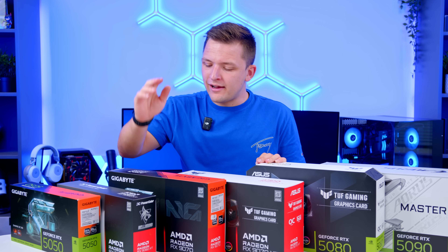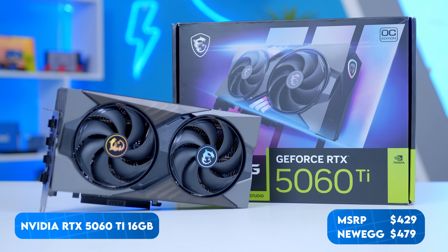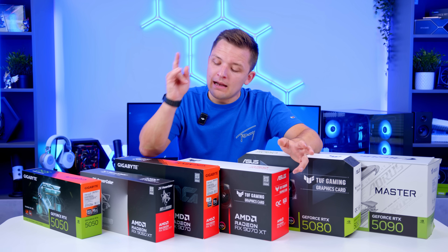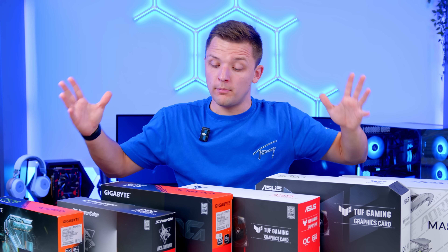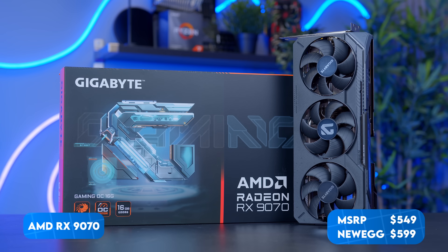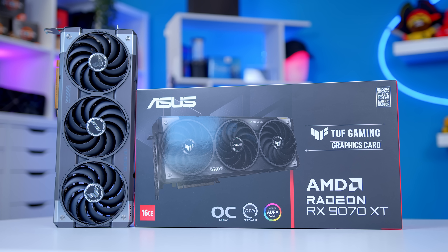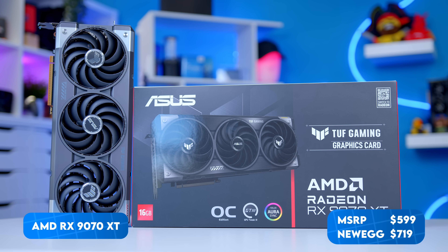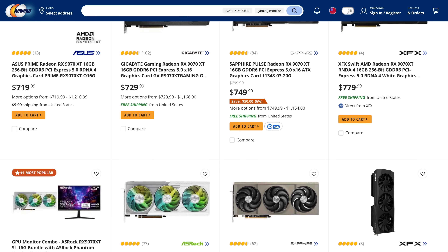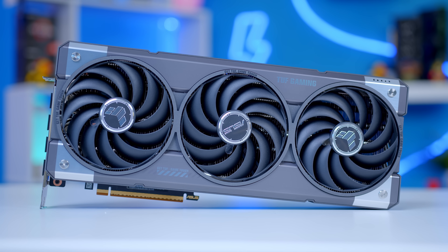For the sub-$500 price bracket, things get a bit awkward — there isn't really anything other than the 5060 Ti 16GB with its $429 MSRP, which you shouldn't buy because you can get the 9060 XT for sub-$400. Step up to sub-$600, though, and options open up considerably — particularly the RX 9070, which retails for $549 at MSRP. The 9070 XT retails for $599, but I just can't include it in my sub-$600 recommendations because I've never seen it for that price point — not even on launch, not at retailers that pride themselves on hitting MSRPs, not even here in the UK. So the 9070 XT will have to wait for the next price bracket.